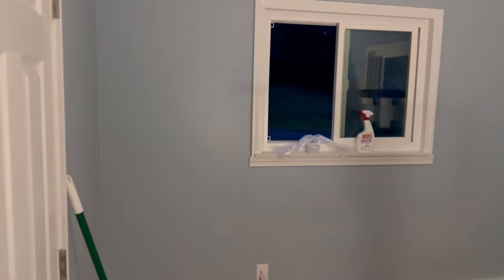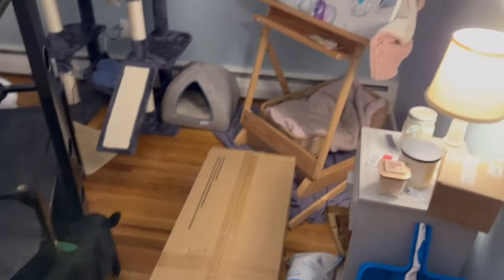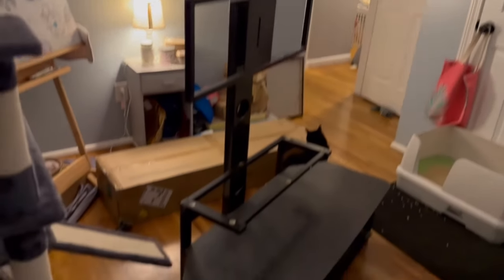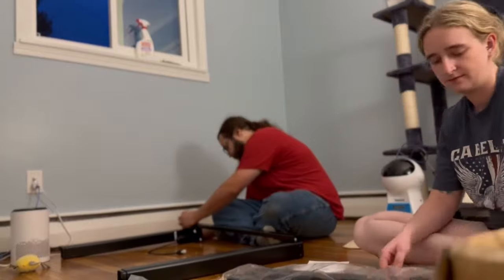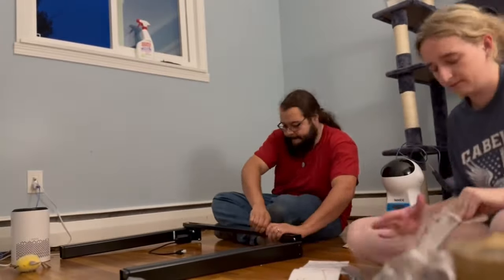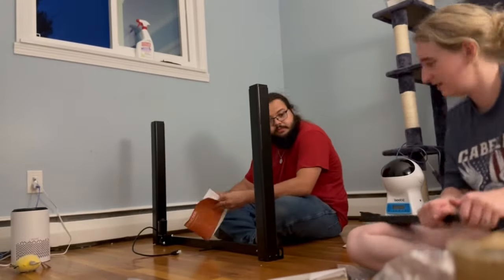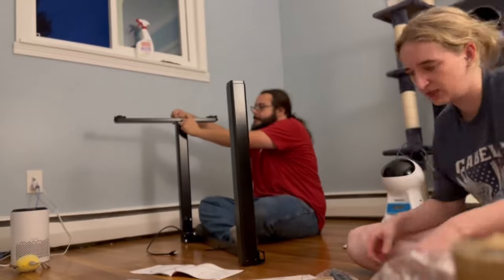If you'd like to continue to see this process, stay tuned because we're going to get into that right now. First things first, we have to get a good look at the before. As you can see, this room — now that the bed was removed — has basically been storage for literally anything, including our cat stuff. We removed the TV stand from the middle of the room and then jumped right into building furniture to take up the space we just created.